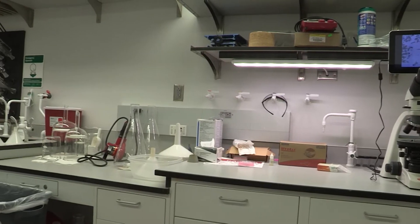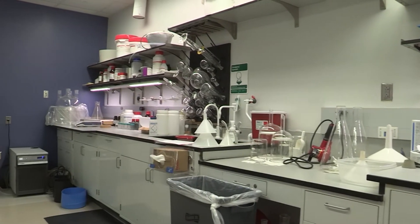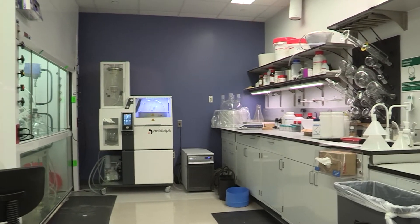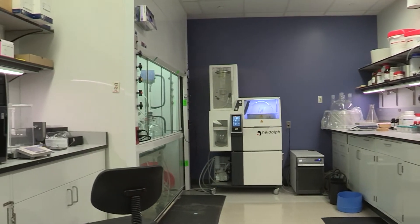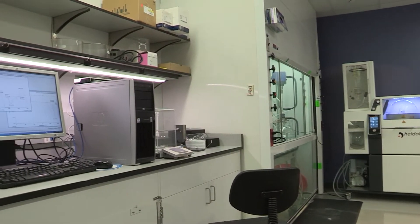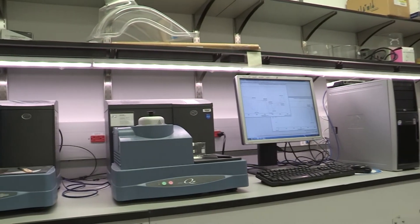Hello, I'm Junfeng Huang, the process chemist in the Therapeutic Development Branch of NCATS. I'm leading the process and scale-up group. Welcome to our scale-up and process lab. In here, we are trying to develop a scalable, controllable, robust, and safe process to manufacture a large quantity of APIs to support preclinical and clinical development at NCATS.